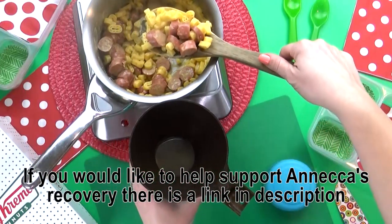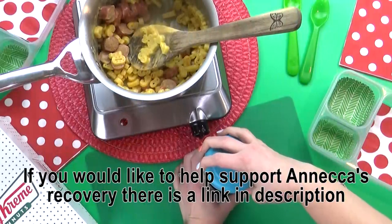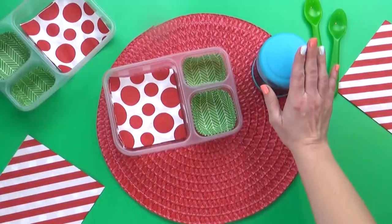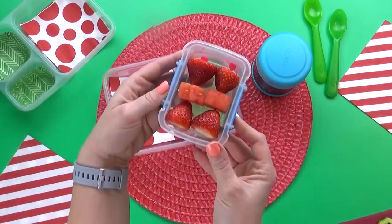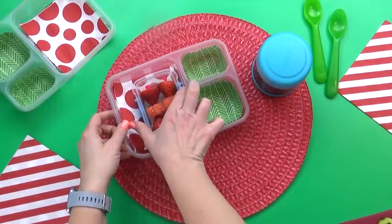Now that I have the mac and cheese and hot dogs ready, I'm gonna get that into the thermos and move on to the fruit. Annika chose a combination of strawberries and watermelon, and I've arranged them on a cute little pick in the shape of a bow. So cute and so tasty.